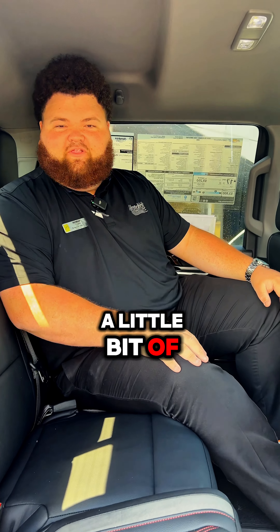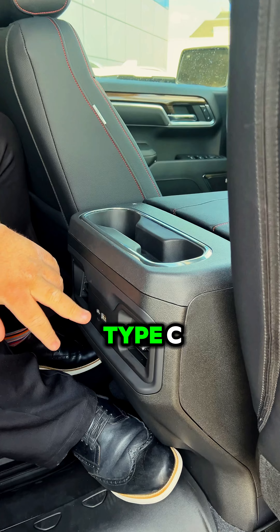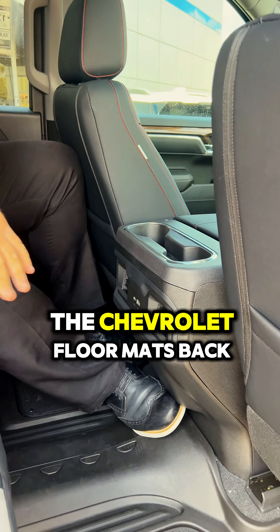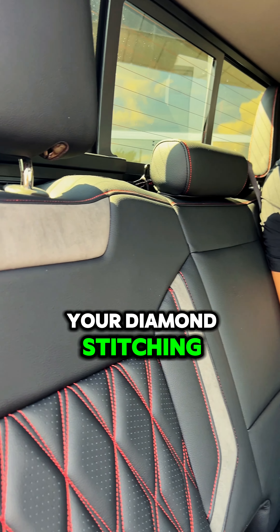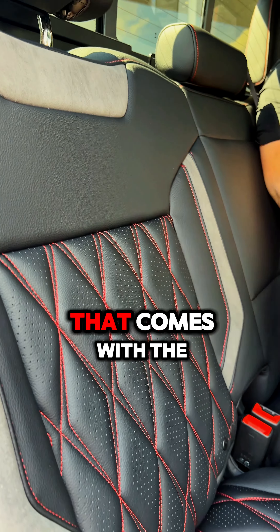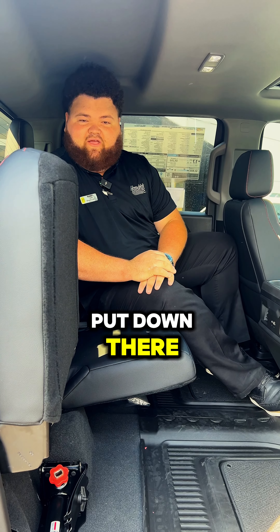Now that we're in the back, I want to show you a little bit of the things back here. Starting off with your two cup holders, you have two USB Type-C ports. And then you also have the Chevrolet floor mats back here. Just like in the front seats on this one, you're still going to have your diamond stitching on top of that with all the leather that comes with the Black Widow. You also have room underneath here for extra storage or anything you need to put down there.